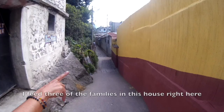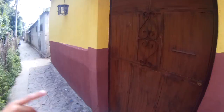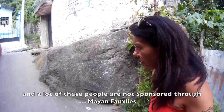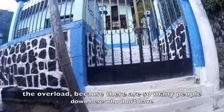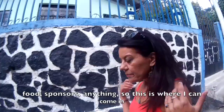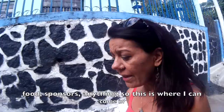I see three families in this house right here — I'll knock on their door. I bet there are ten kids in there across those three families. I'll knock and just drop off food and candy. A lot of these people are not sponsored through Mayan Families — they have no sponsorship. Mayan Families just can't take on the overload because there are so many people here who don't have food, don't have sponsors, don't have anything. This is where I can come in and pick up that excess of families that Mayan Families can't handle.